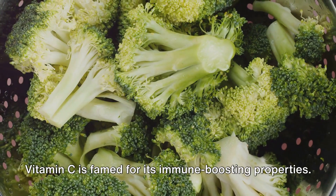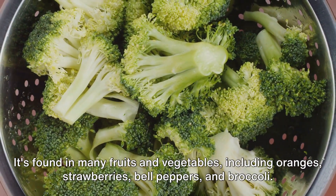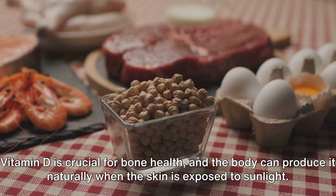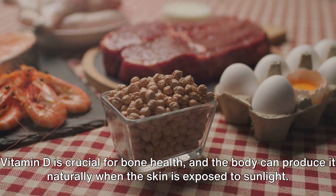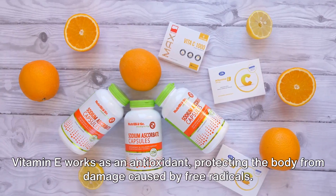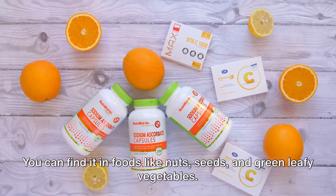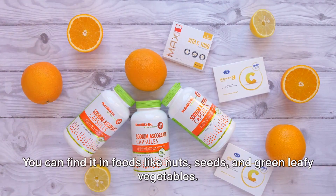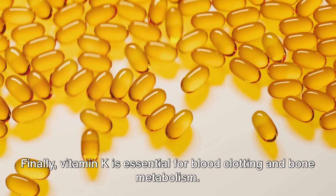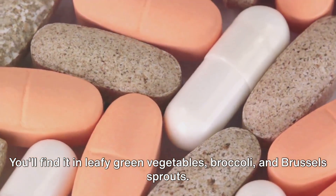Vitamin C is famed for its immune-boosting properties. It's found in many fruits and vegetables, including oranges, strawberries, bell peppers, and broccoli. Vitamin D is crucial for bone health, and the body can produce it naturally when the skin is exposed to sunlight. You can also get it from fish and fortified dairy products. Vitamin E works as an antioxidant, protecting the body from damage caused by free radicals. You can find it in foods like nuts, seeds, and green leafy vegetables. Finally, vitamin K is essential for blood clotting and bone metabolism. You'll find it in leafy green vegetables, broccoli, and brussels sprouts.